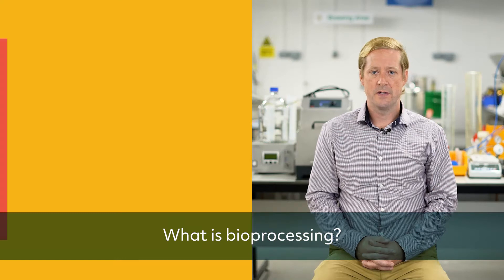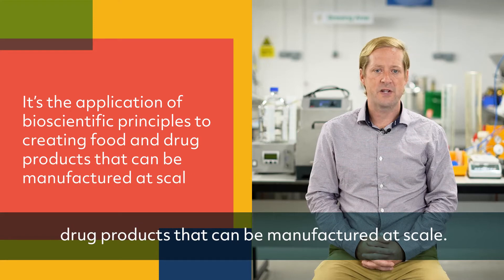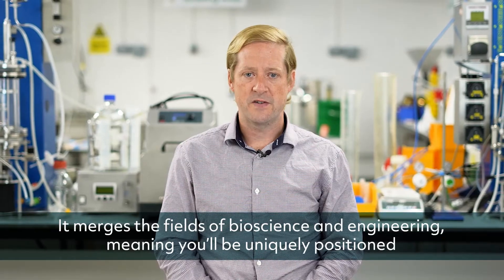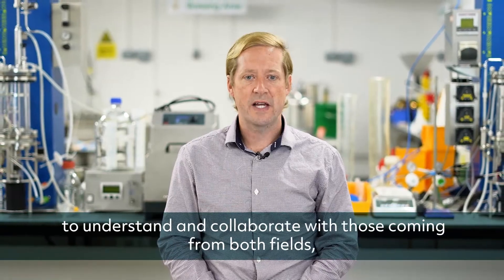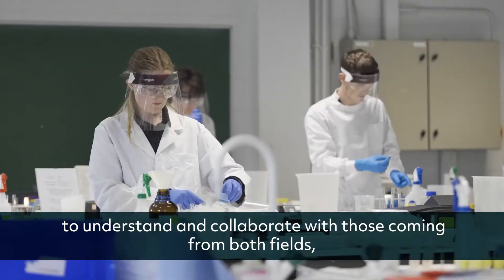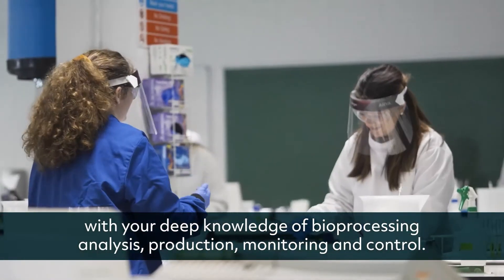What is bioprocessing? It's the application of bioscientific principles to creating food and drug products that can be manufactured at scale. It merges the fields of bioscience and engineering, meaning you'll be uniquely positioned to understand and collaborate with those coming from both fields, with your deep knowledge of bioprocessing analysis, production, monitoring and control.